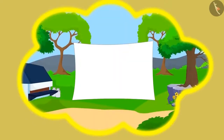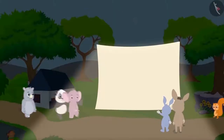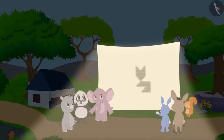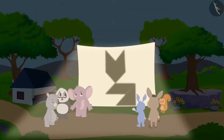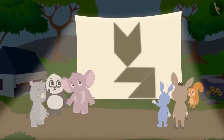One day, in the middle of the village, suddenly a white curtain appeared. Everyone was surprised. Nobody knew why and how that curtain got there. When some people were passing by, suddenly they saw the shadow of a huge cat on the curtain. Everybody started thinking about how such a huge cat came to the village, but they could not understand anything.